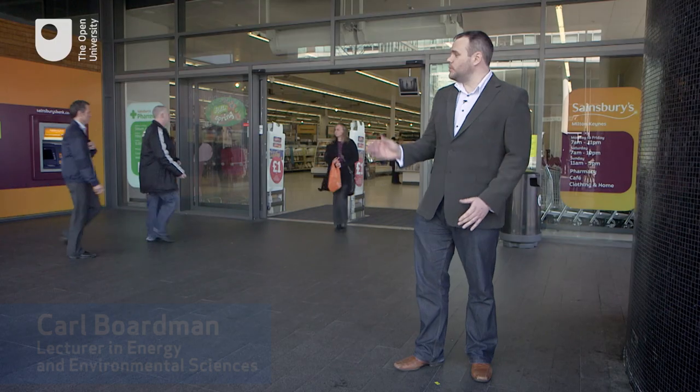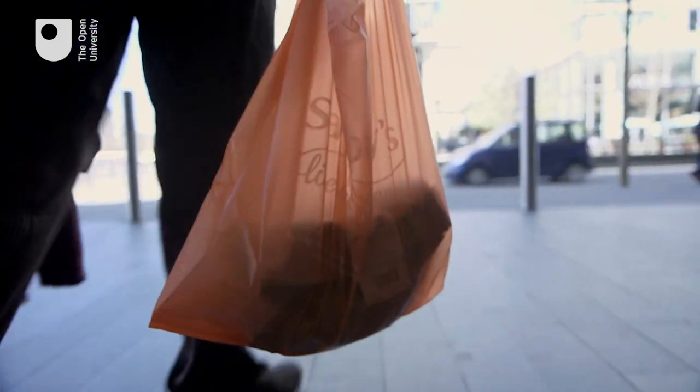At the moment in the United Kingdom, when we shop at supermarkets like this, we're currently using over 8 billion single-use carrier bags a year, which equates to approximately 60,000 tonnes of plastic, or about 130 bags per person.